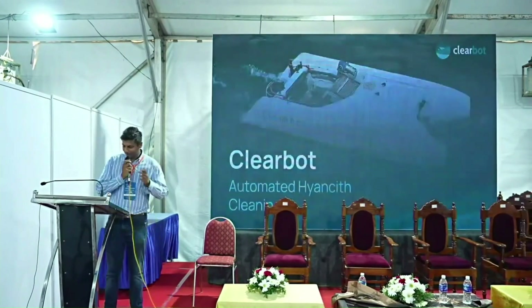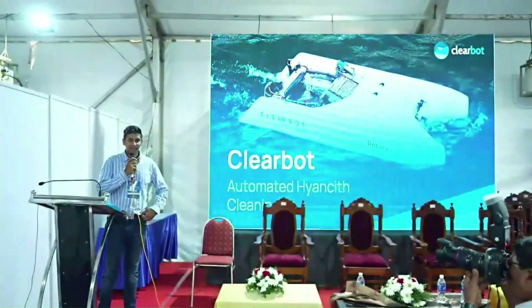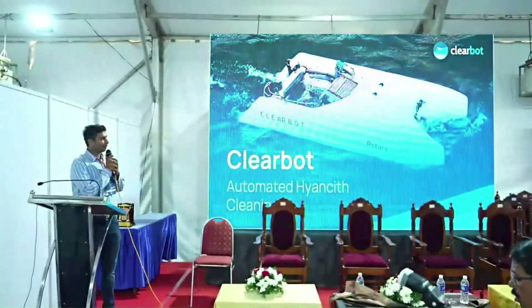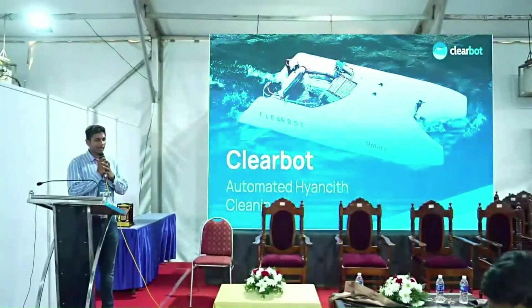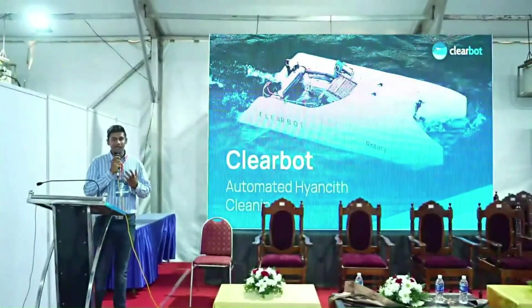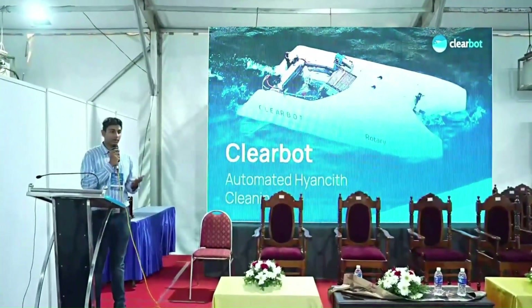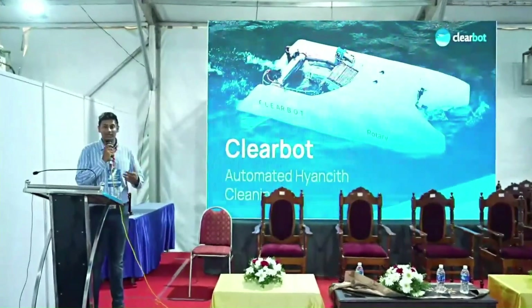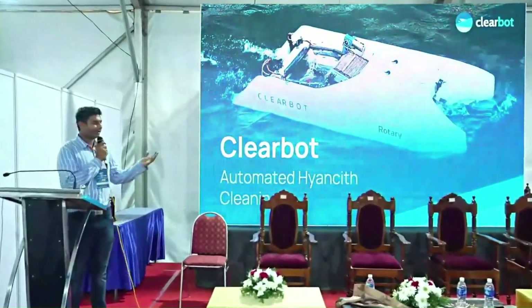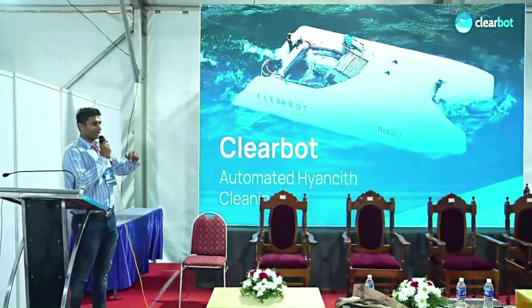A little introduction: we're a company called Clearbot, based out of Bangalore and Hong Kong. What we do is make electric self-driving boats, and one of the things they're being used for is automatic hyacinth cleanup. Hyacinth is a huge problem especially here in Kerala, so today we'll talk about what we're doing and how it works.